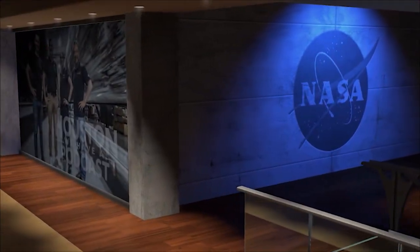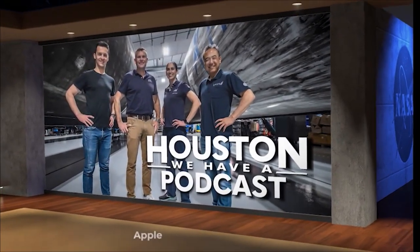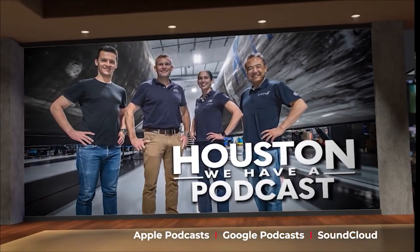So, we know Crew-7 is going to space very soon, but who exactly are they? Houston We Have a Podcast has a brand new episode out right now with an exclusive interview with each crew member. Check it out and get to know them just a little bit better.